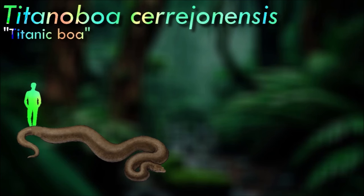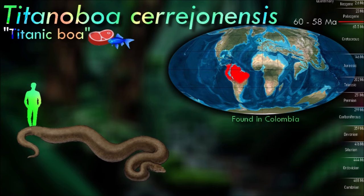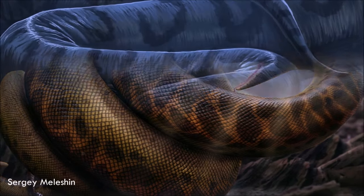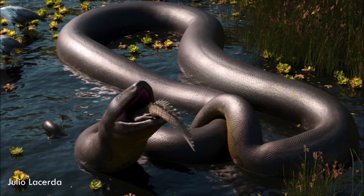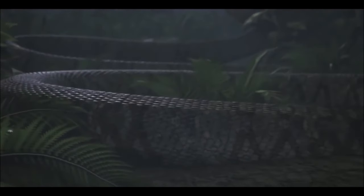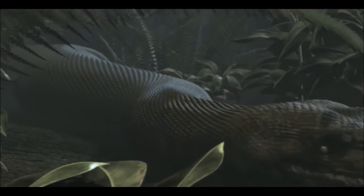The discovery of Titanoboa provided important evidence for understanding the Earth's climate during the Paleocene. The snake's size suggests that temperatures in the tropics were considerably higher than they are today, allowing cold-blooded animals like snakes to grow to such enormous proportions. It was a non-venomous constrictor, similar to modern-day anacondas and boas. With its massive size and powerful constriction abilities, it could have easily overpowered and subdued large prey, likely feeding on crocodiles and other large vertebrates.